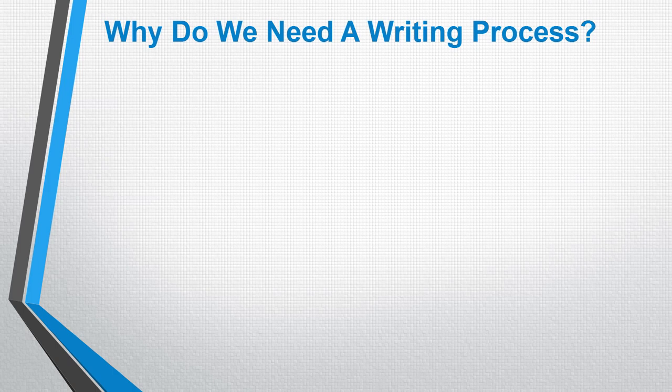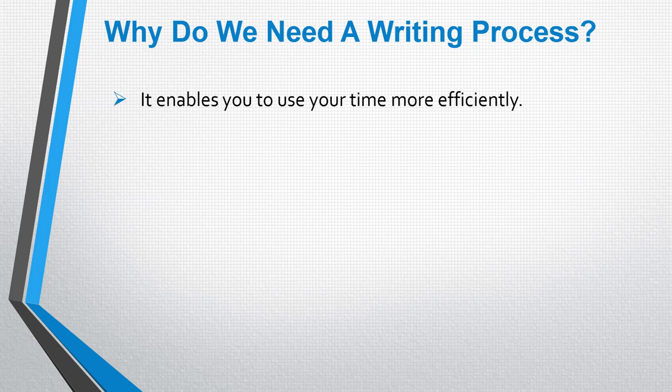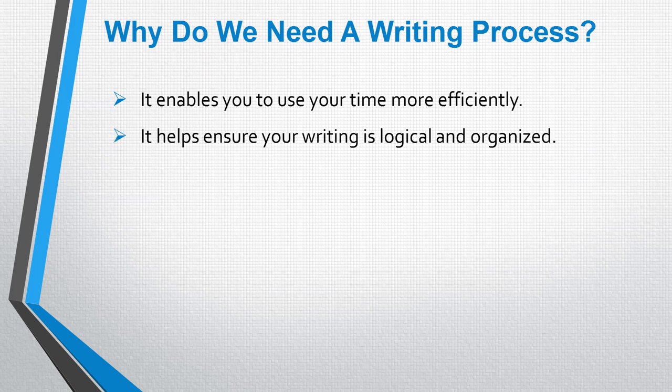But first of all, let's consider why we actually need a writing process. Well, first of all, it enables us to use our time more efficiently. Under the pressure of the exam, it can be difficult to manage your time, but if you have a process to follow, it's going to help you to get your answer written in time.